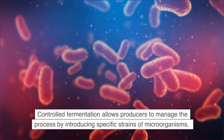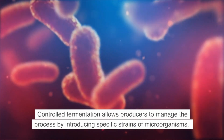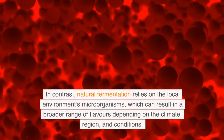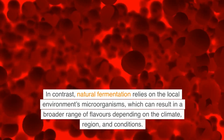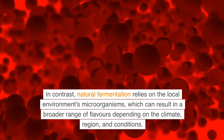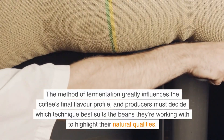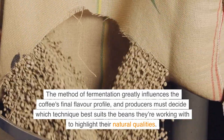Controlled fermentation allows producers to manage the process by introducing specific strains of microorganisms. For example, using a particular yeast strain might enhance fruity or floral notes. In contrast, natural fermentation relies on the local environment's microorganisms, which can result in a broader range of flavors depending on the climate, region, and conditions. The method of fermentation greatly influences the coffee's final flavor profile, and producers must decide which technique best suits the beans they're working with to highlight their natural qualities.